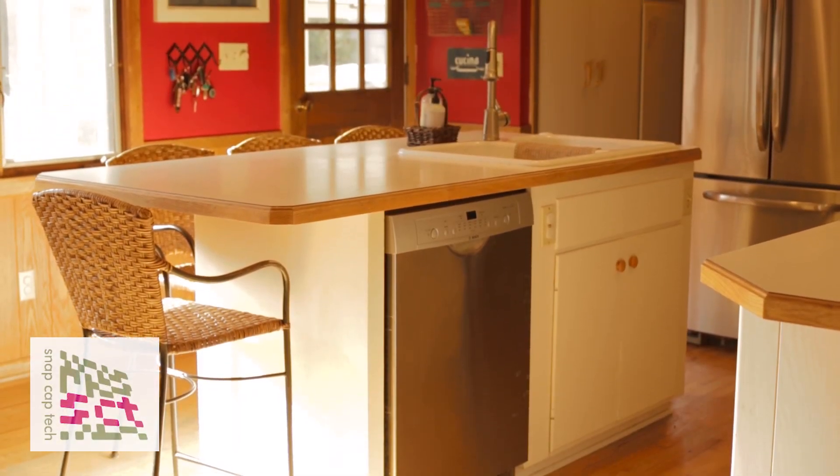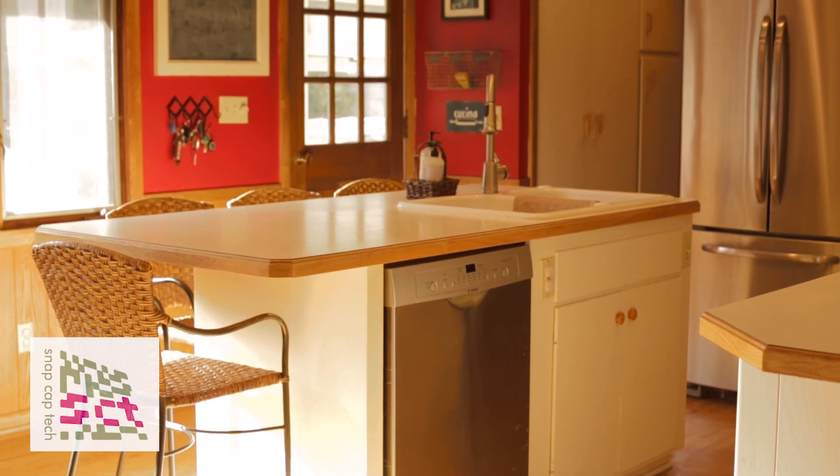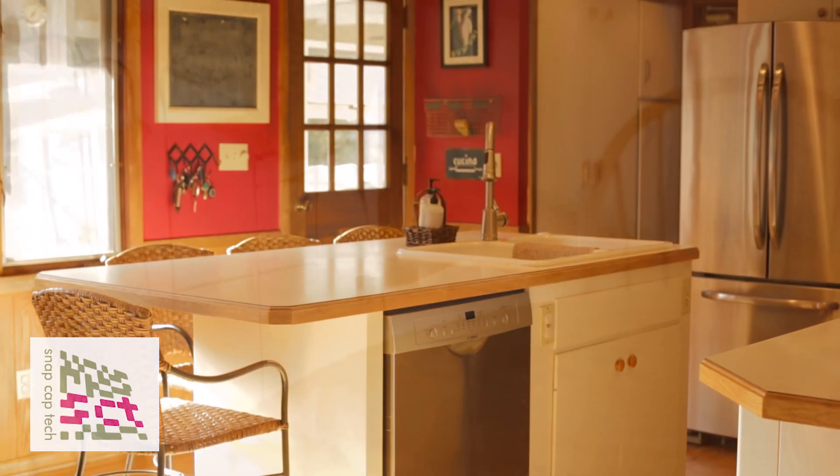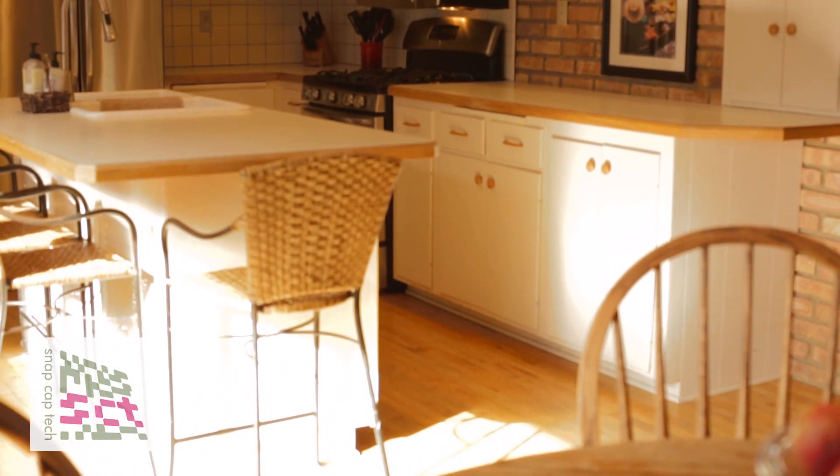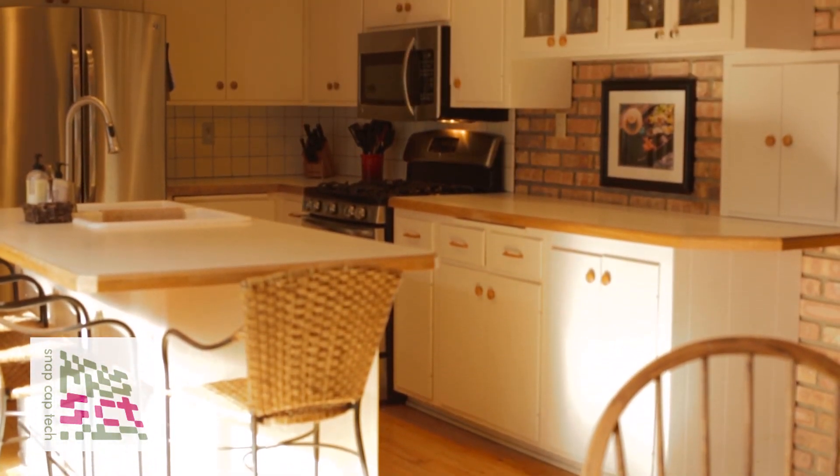Connected to the porch, after coming easily through from the big open living room, is this wonderful kitchen. I want to point out that the brick you're seeing is real natural brick — that's not the applied type.